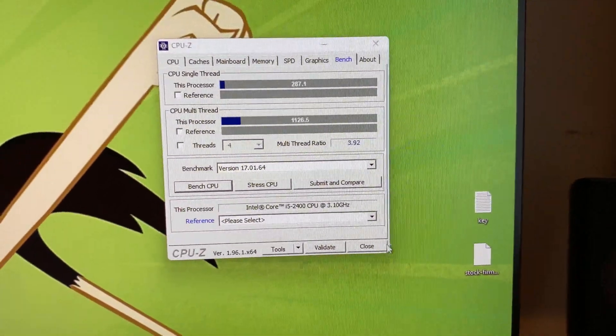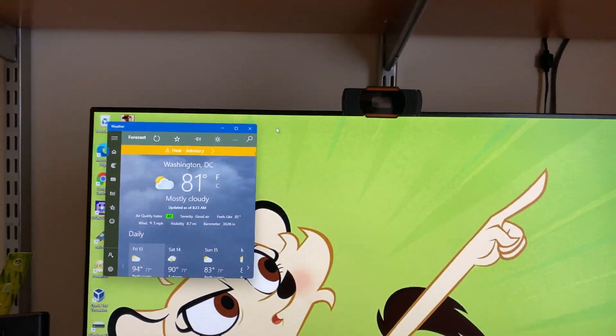And there's benchmarks for the CPU — they're pretty nice. It's a nice CPU, I like this computer a lot.